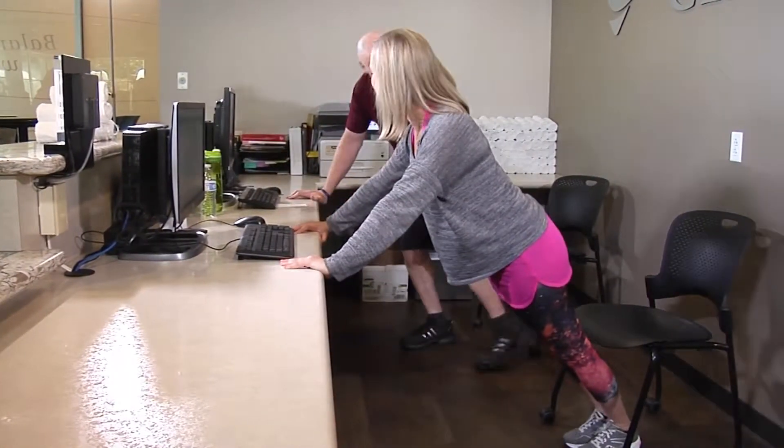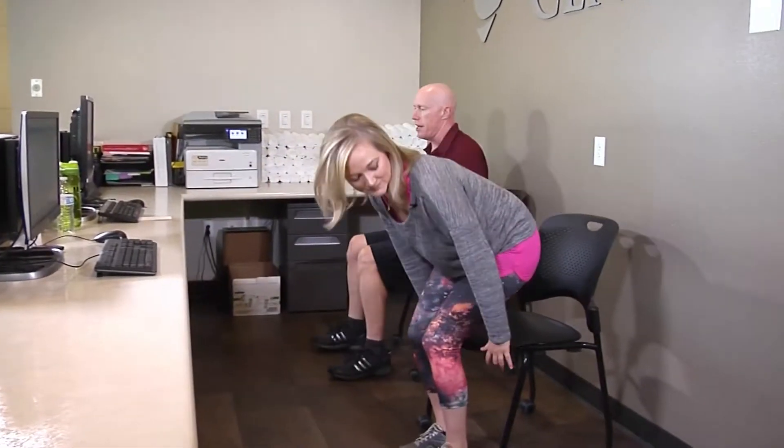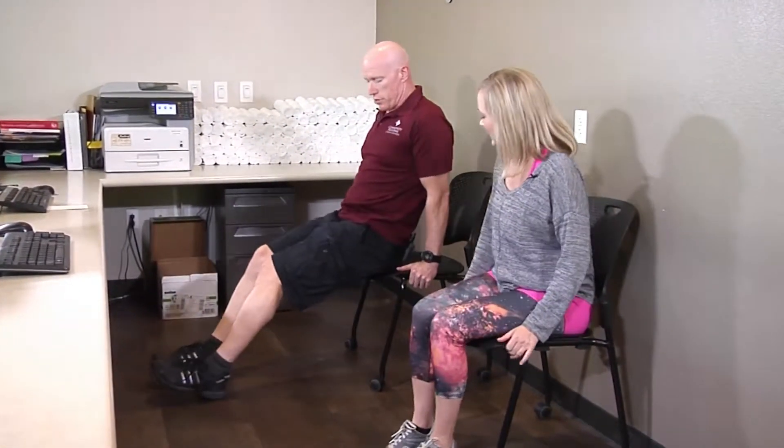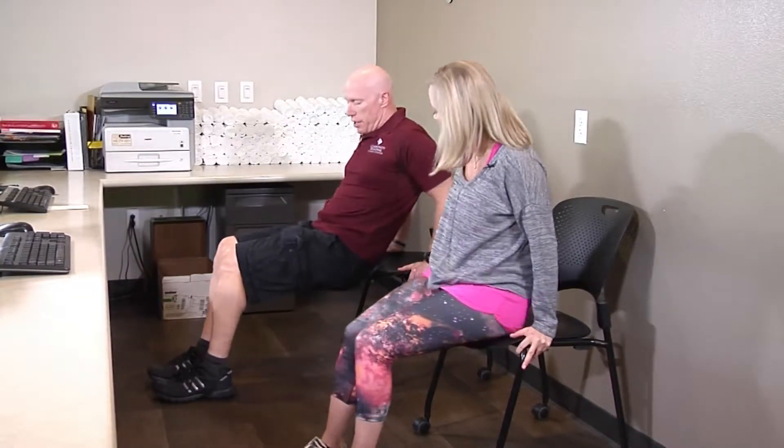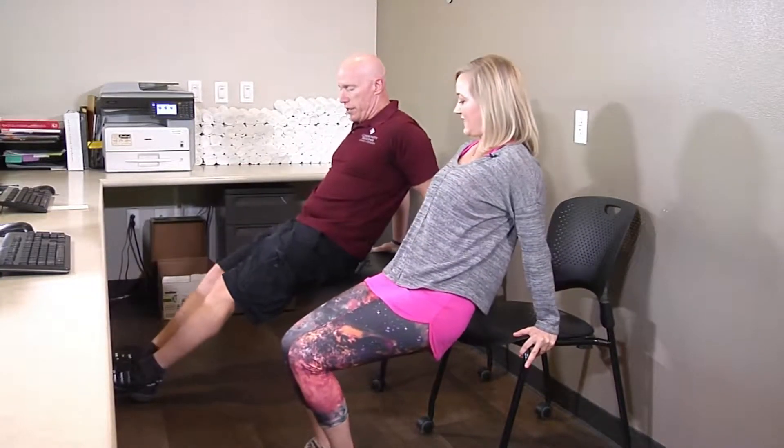With your chair, if you push it against the back of the wall or your cubicle, you can practice dips right here. To make it more challenging, take your feet out further — a longer lever makes it harder to move.